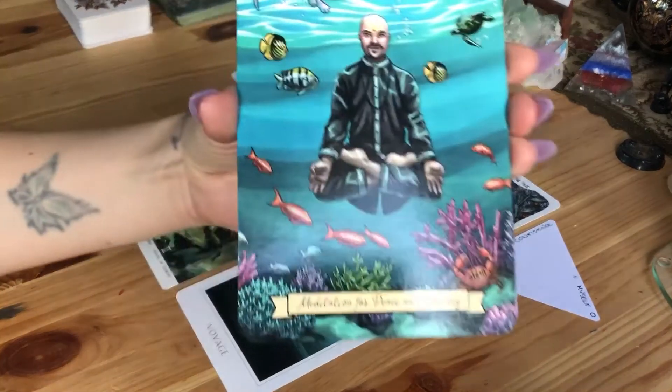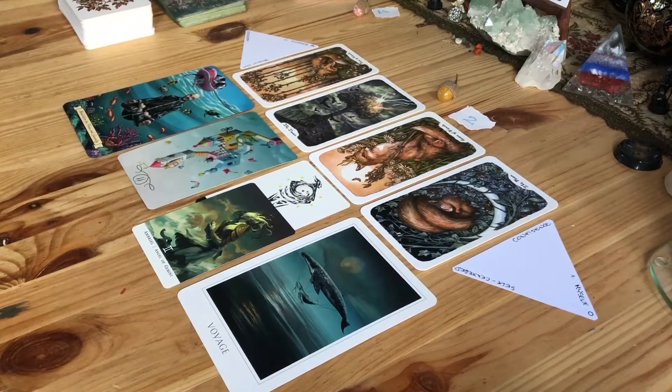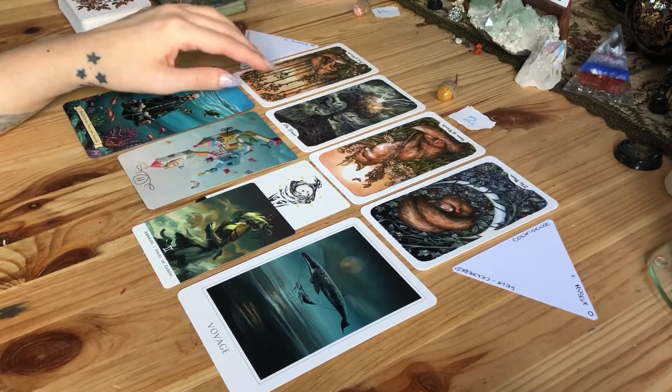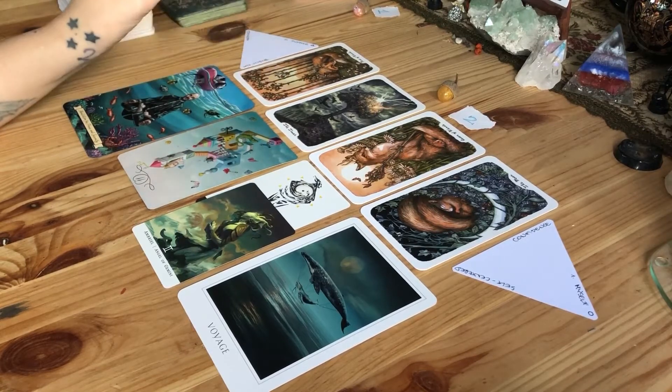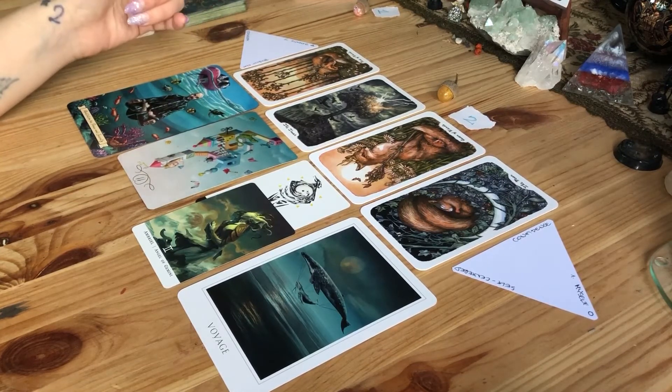The Meditation card came here because I think it's important to find a way to distinguish between a real threat — something you truly need to protect yourself against — and something that's just in your head that you're over-dramatizing. I don't mean your experiences aren't heavy or hard, because for you they are. But sometimes you can gain an outside perspective if you just go within and stop.